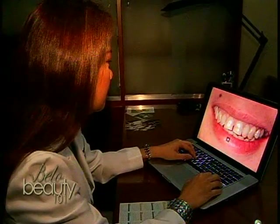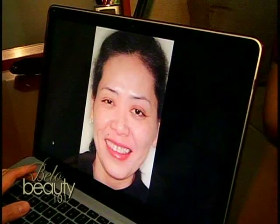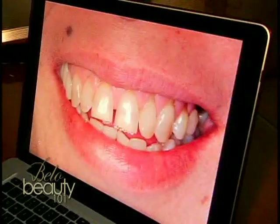Her smile is actually not balanced — it's very asymmetric. And also, she is complaining that she has a lot of discoloration of her teeth, which could be due to the antibiotic treatment when she was young. Now, aside from that, her teeth are also protruded, meaning they are positioned more forward than an ideal position.